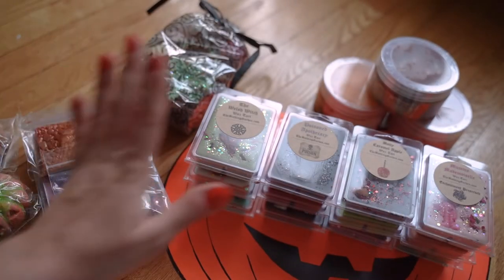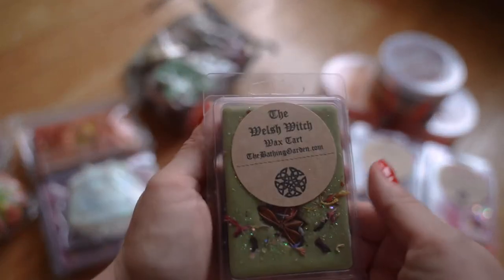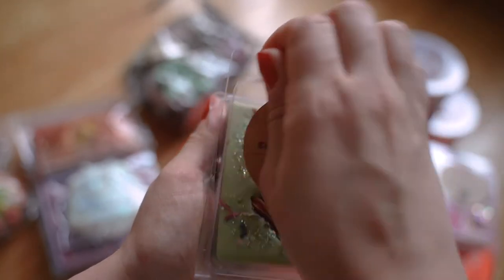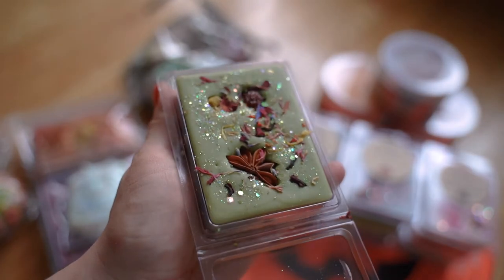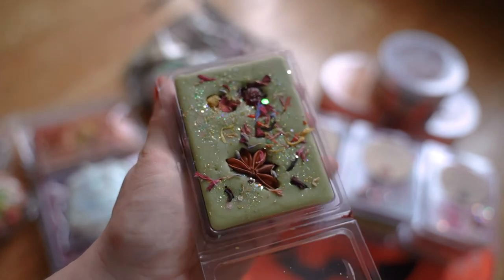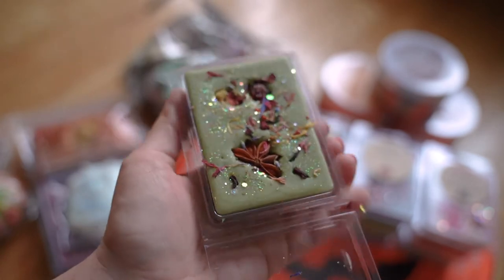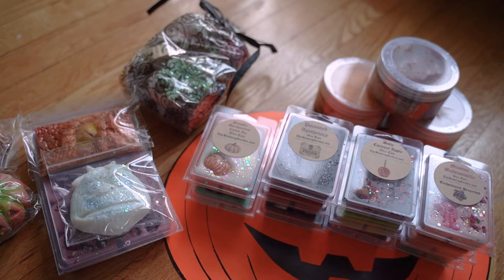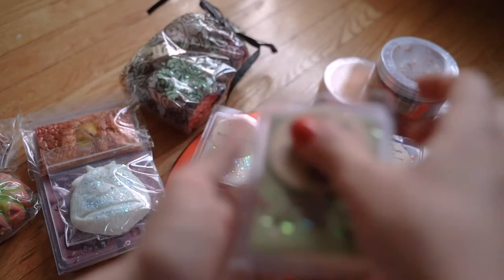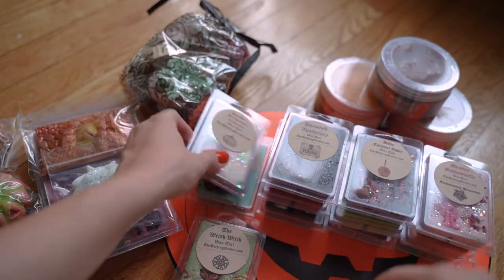Let's quickly go through the wax and then I'll end with the body care and samples. This is the Welsh Witch, which has a Welsh symbol with some sparkles and some dried leaves and flowers. This one is very fresh and clean, almost slightly soapy to my nose. I'm not sure what those notes are, but it's almost like soapy — and I like that.